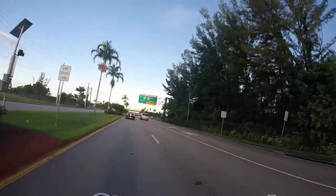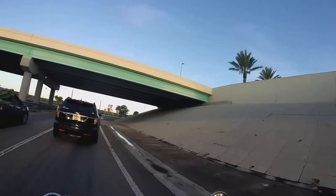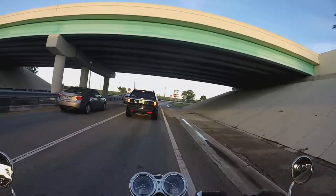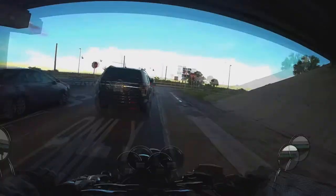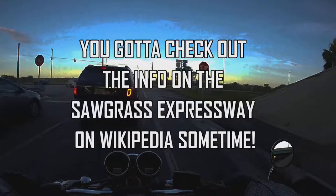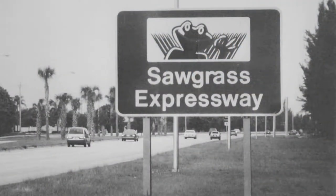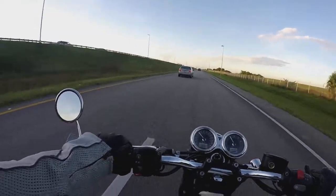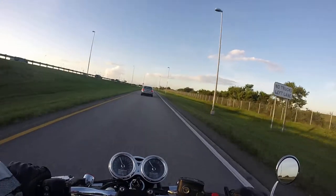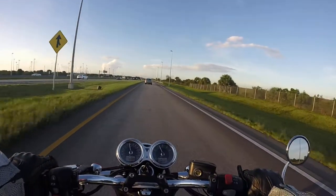We're going to hop on the old Sawgrass Expressway here - this little highway around the western edge of the county. It was built in 1987, maybe 1988, and I got here a couple years after. It was still brand new, and man, nobody used it. It was like having a highway to yourself. They were definitely thinking ahead when they put this in. I remember many a morning hopping on this thing and being the only guy you could see forward and backward all the way to the horizon in the early 90s.